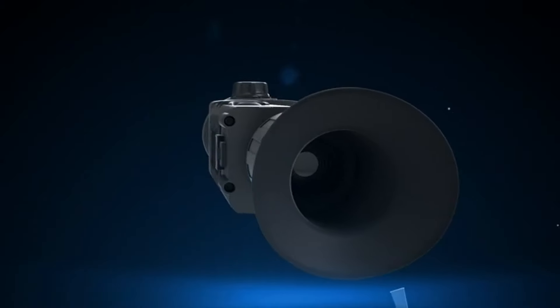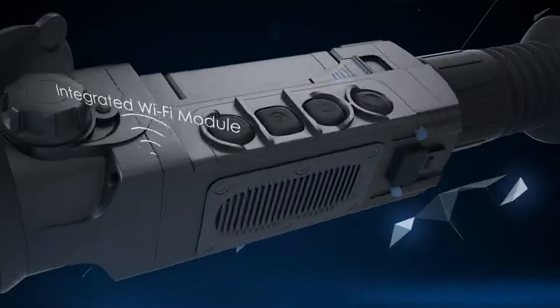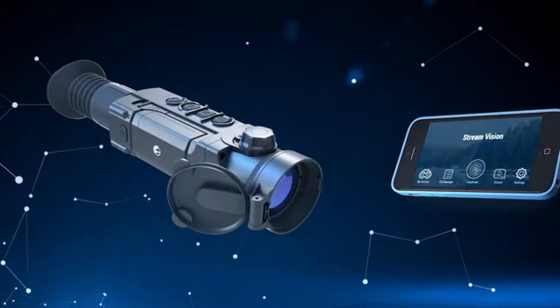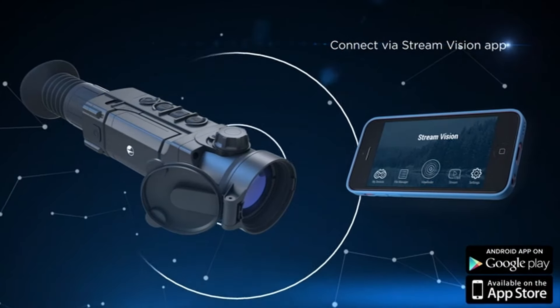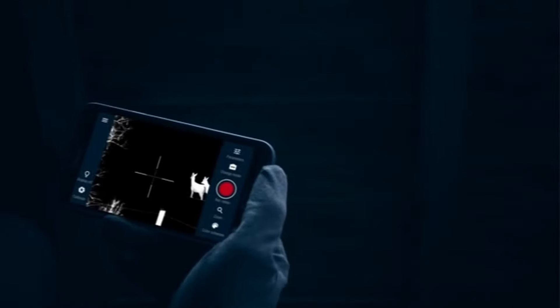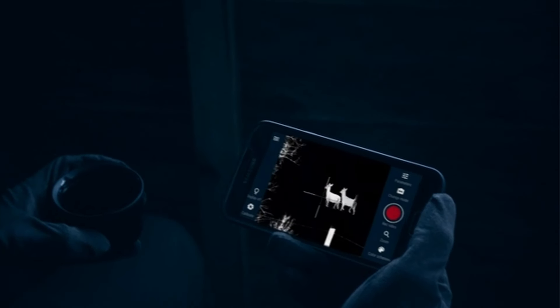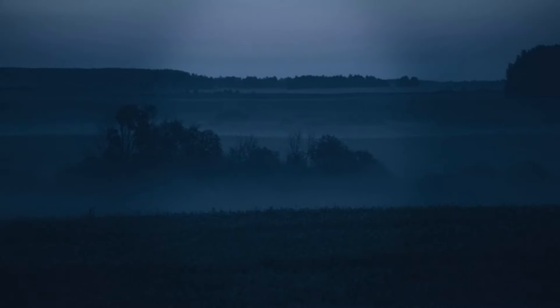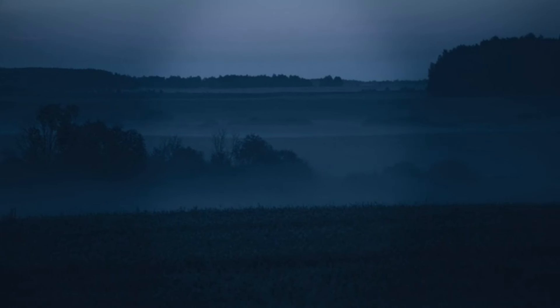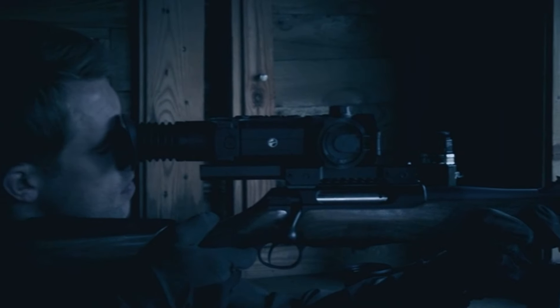The scope boasts an impressive battery life of up to 8 hours, which is crucial for extended hunting trips or long nights in the field. One of the standout features is the integrated high-definition video and sound recorder, allowing users to capture their experiences in real-time, whether for documentation, training, or sharing with fellow enthusiasts.